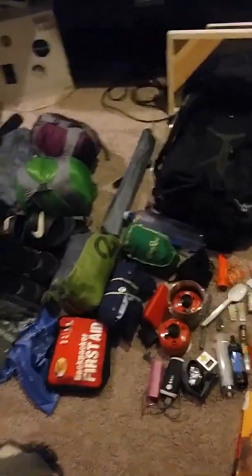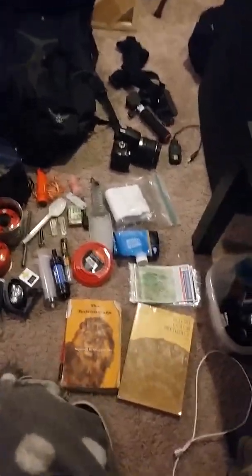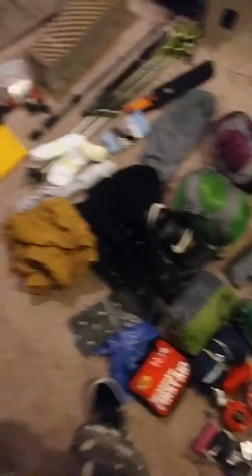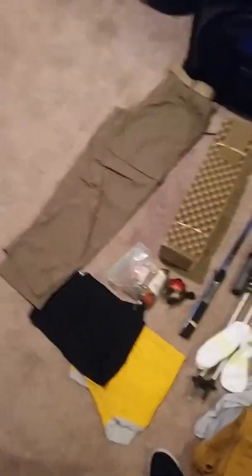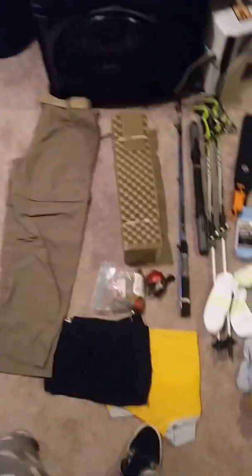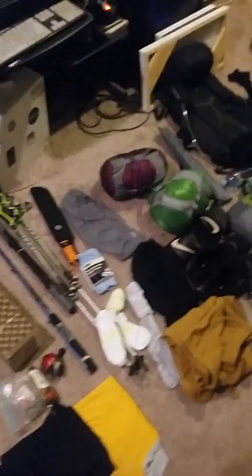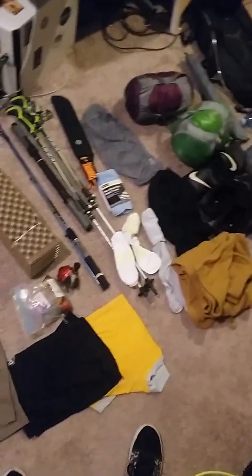I'm just going through my final gear list, man. I leave in four days — I leave on Monday. Got all my gear set out for the most part, well, 98% of the part. I know everybody's different. Some people pack super ultralight, some people pack heavy and don't care about weight. I'm trying to find a happy medium.